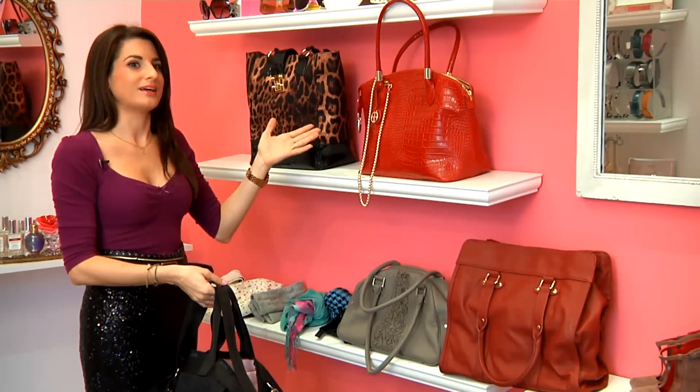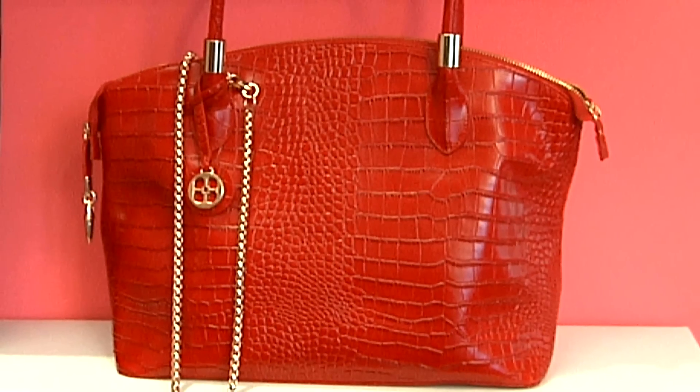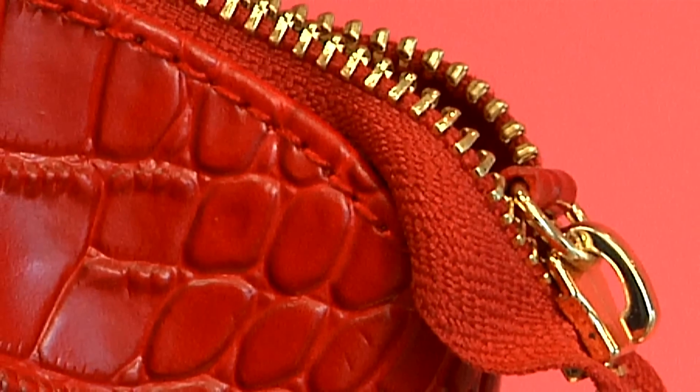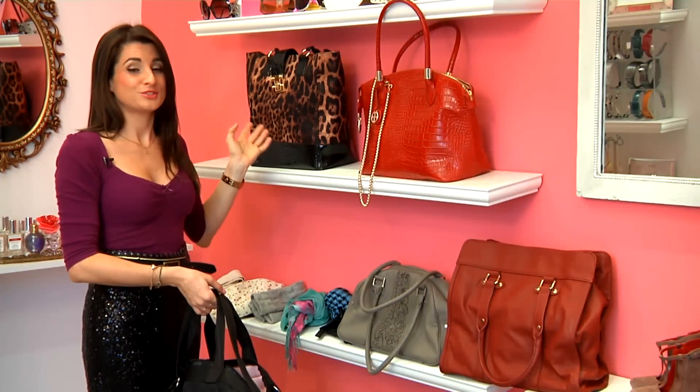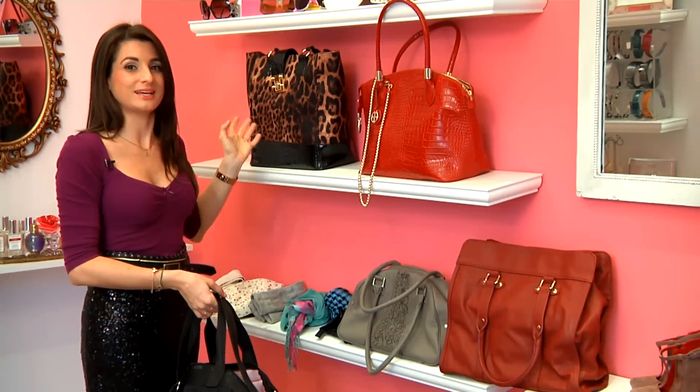Two others that I really love are this bright red one that stands out and has a zipper on top, so it prevents anything from falling out too easily. And this last one is a leopard print, which is for the person who really wants to be bold and stand out while traveling.